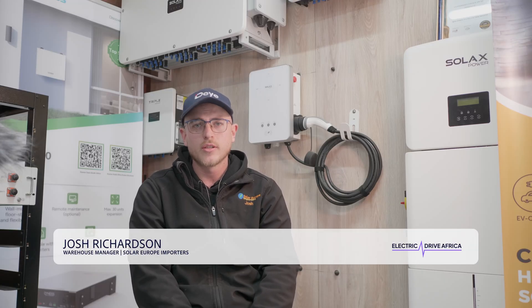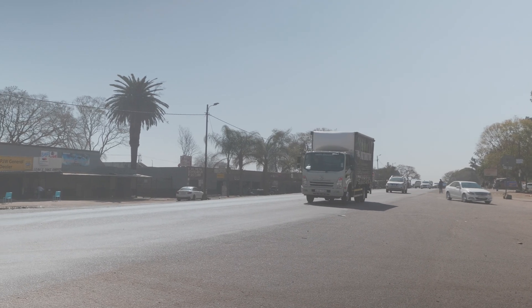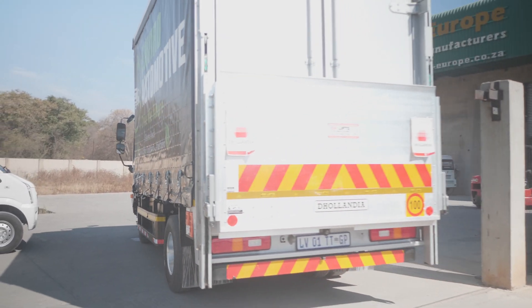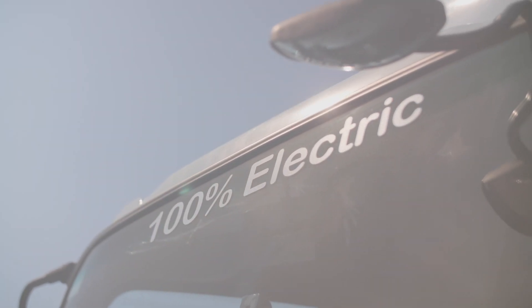Josh Richardson, Warehouse and Logistics Manager from Solar Europe Importers. I'd like to speak about our perspective on the electric vehicles we use from Enviro Auto. From a logistics point of view, we use the electric vehicles almost every single day. I've got three drivers driving the van, the bakkie, and also the truck, all of which can go about 200 kilometres before you have to recharge at the end. With 44 kW per 100 kilometres range, there's definitely a viable solution for these vehicles for fleets using them on a day-to-day basis.